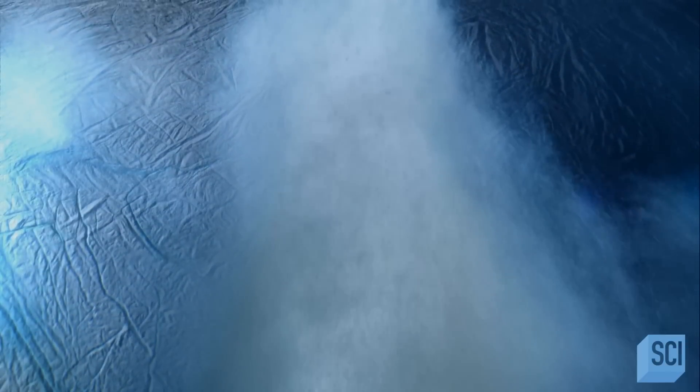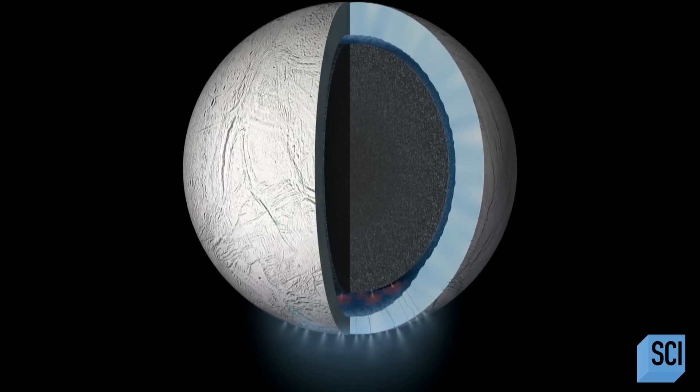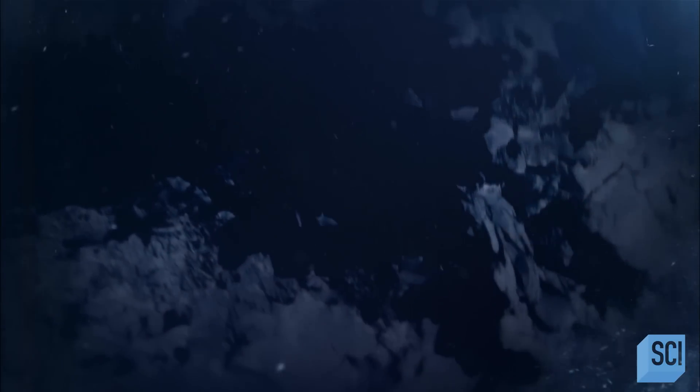As we got more data from Cassini, we found that Enceladus had a wobble that was too large for a body frozen solid all the way through. That told us that a liquid water ocean circled a rocky core. Enceladus has liquid water under its surface — it may very well be an ocean basically covering the inside of that moon. But where's the heat coming from?